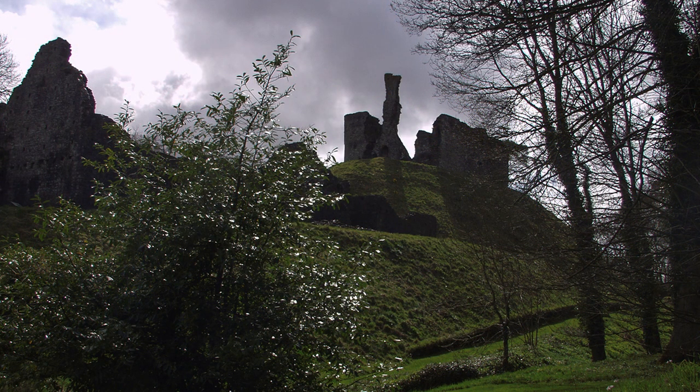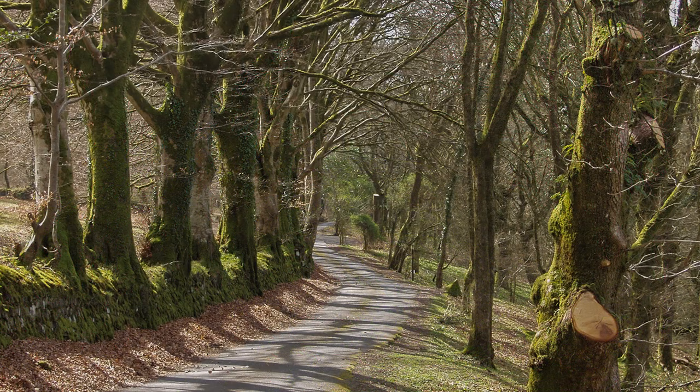Continuing our journey north, we stop briefly at Okehampton to admire its castle. It dates back to the Norman Conquest, but is now a ruin set in parkland with magnificent trees.